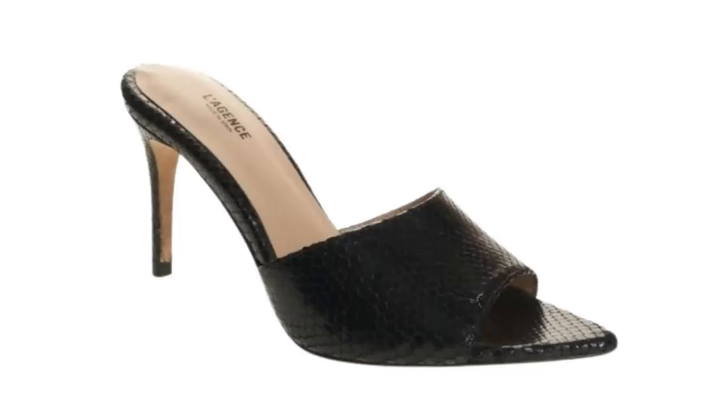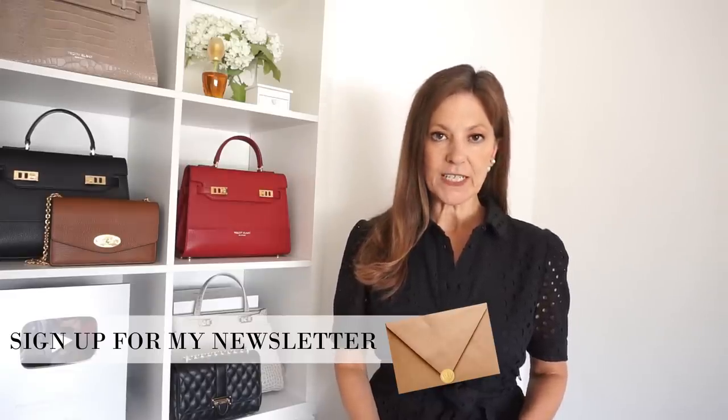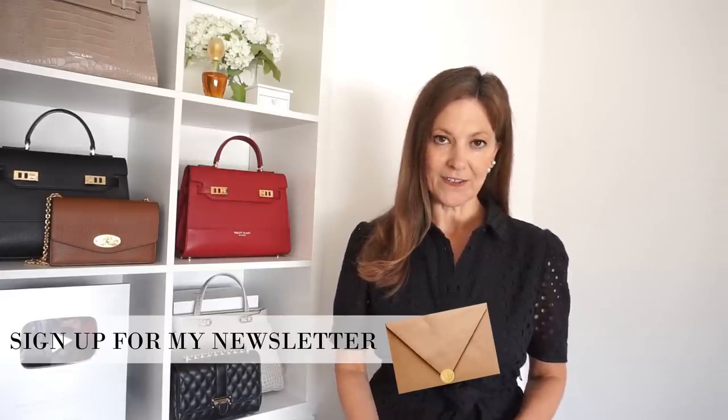For a dressier shoe I also like these black mules - lovely for an evening look and these could be worn with dresses, skirts or jeans. So tomorrow I'll be back with my picks of dresses, tops and knitwear. I'll see you then.